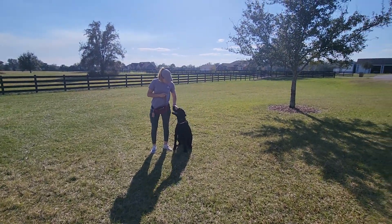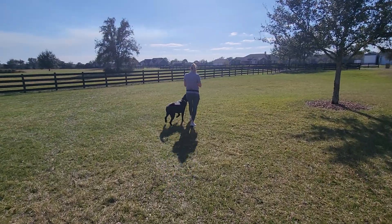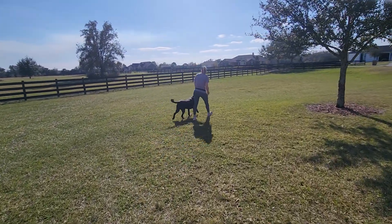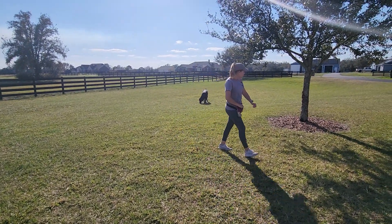We are doing recalls with Hudson today. We brought him out on a leash earlier and practiced with the leash first, just to make sure he stayed with us, which he did. The biggest thing was Hudson doesn't want to leave us, so Shanna's tossing some treats out and letting him look around.